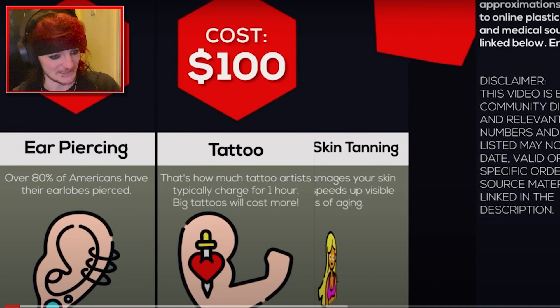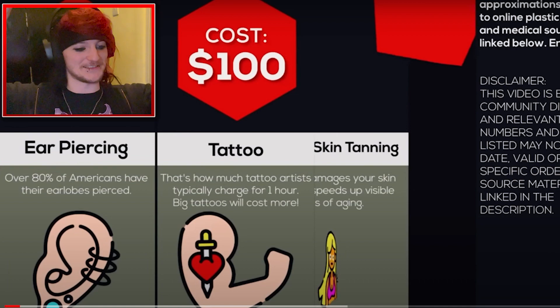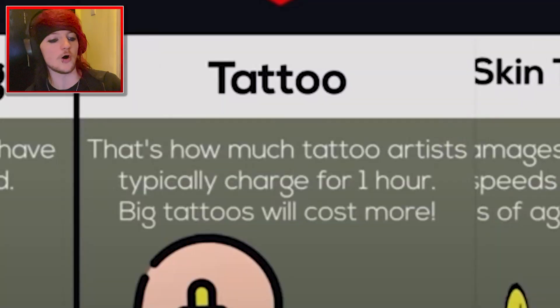And also, a tattoo is not $100. I've got hundreds of them to show you that as well. I say hundreds, I mean like tens. So $100 is for how much they charge per hour. Fair enough.